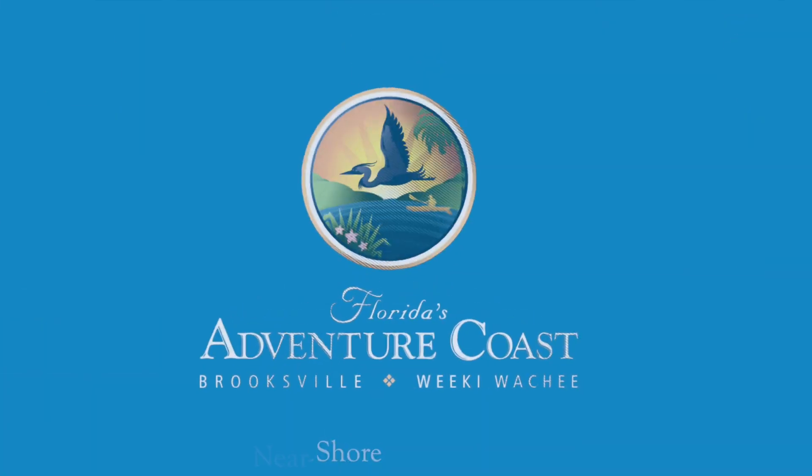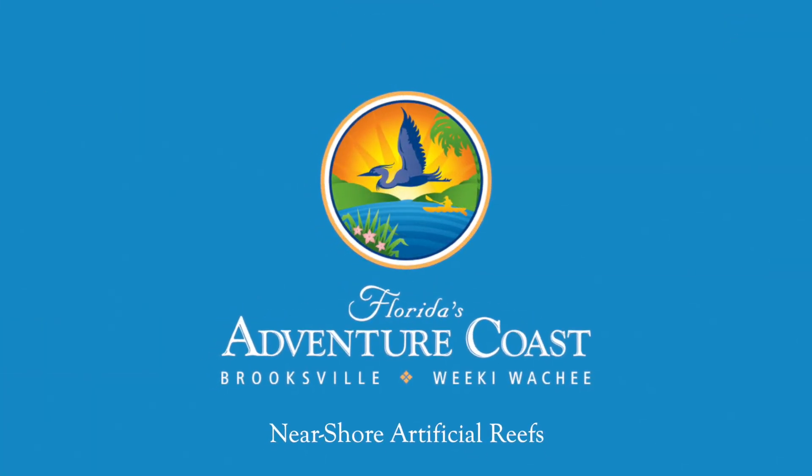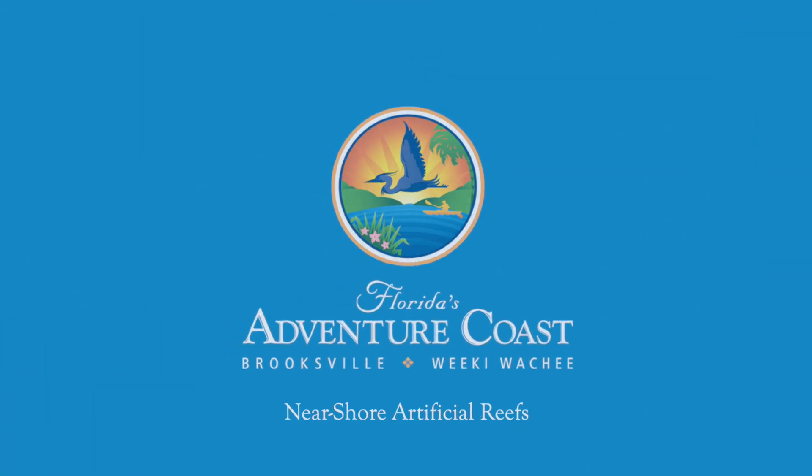Hi, I'm Keith Colasa. I'm the Hernando County Waterways and Aquatic Services Manager. I wanted to highlight some of the work we've done on the nearshore artificial reefs here we've completed at Hernando County and also what we're planning on doing in the future.